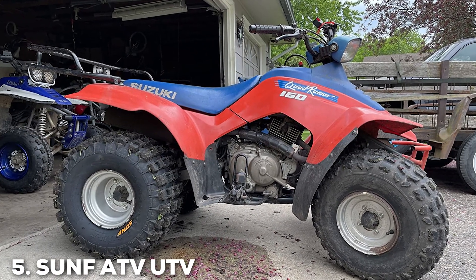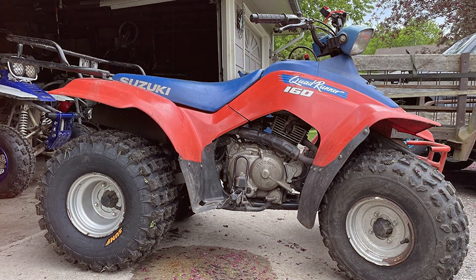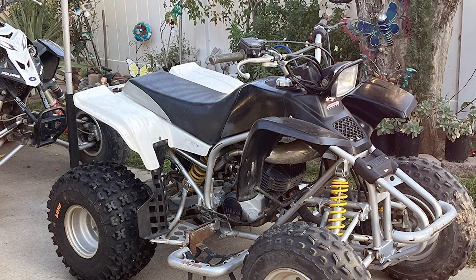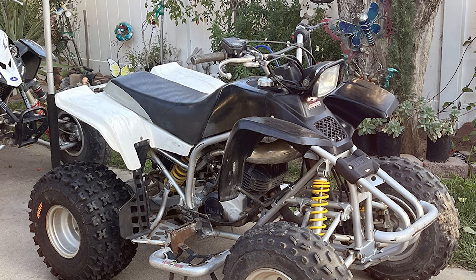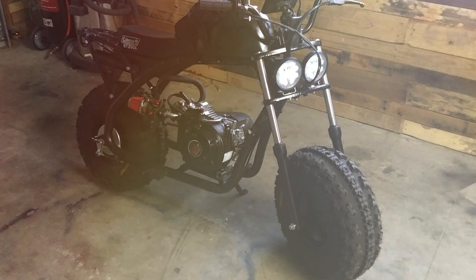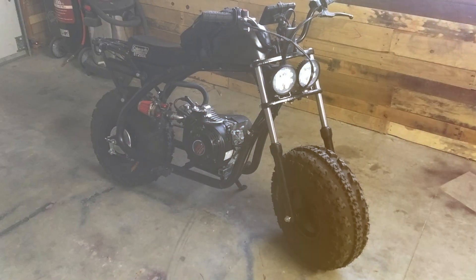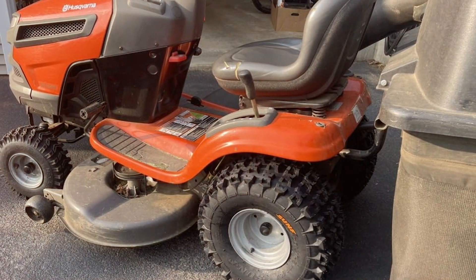Number 5 introduces us to the SunF ATV UTV Knobby Sport tires, available in a pair of two. These tires are all about enhancing your ATV and UTV's performance. The design features knobby patterns that excel in providing grip and control. Whether you are riding through trails or tackling rough terrains, these tires won't let you down. Quality-wise, SunF has a reputation for durable tires, and these are no exception — they are built to withstand the toughest conditions, ensuring longevity.